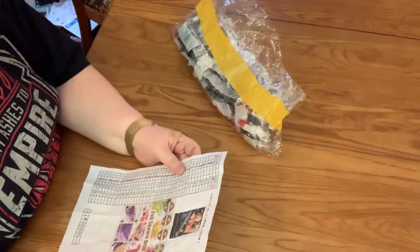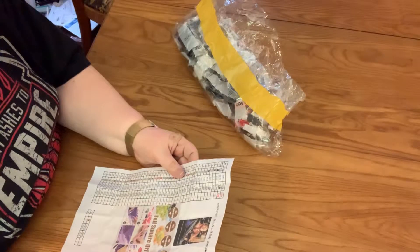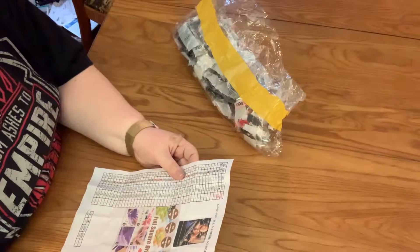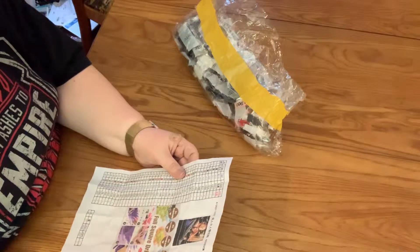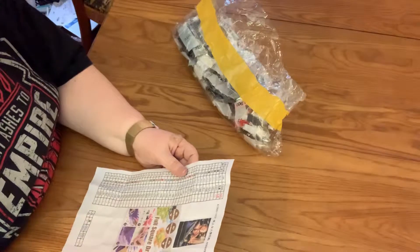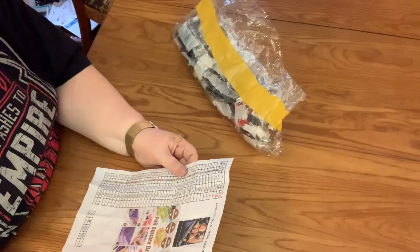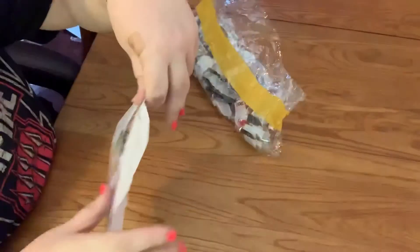Hi, welcome back to Diamond Painting with Susan. I'm going to do my inventory for the four paintings I just received. I'm not going to do them all in one video just to make it simpler — not trying to pad my video numbers, just trying to make it easier to get them online. The first one we're going to do is the Jack, Rose, and the ship from Titanic.